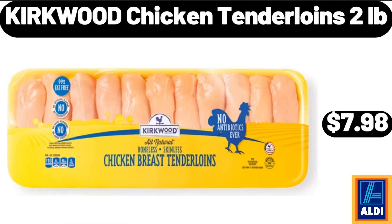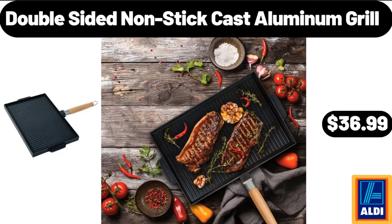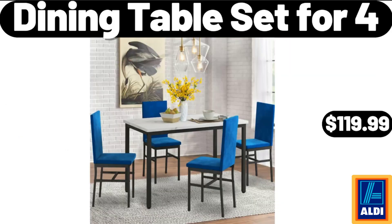Kirkwood Chicken Tenderloins, $2.99. Double Sided Non-Stick Cast Aluminum Grill, $36.99.